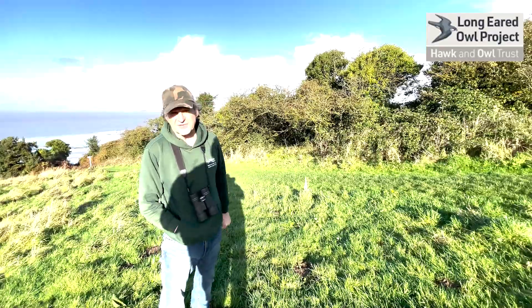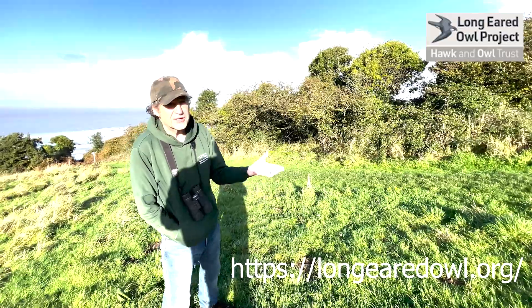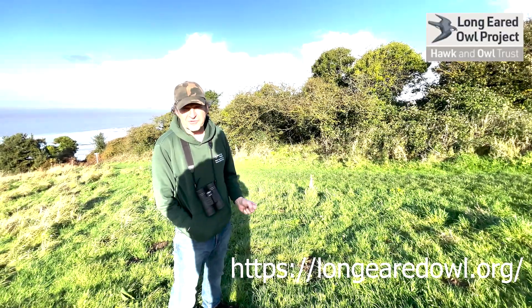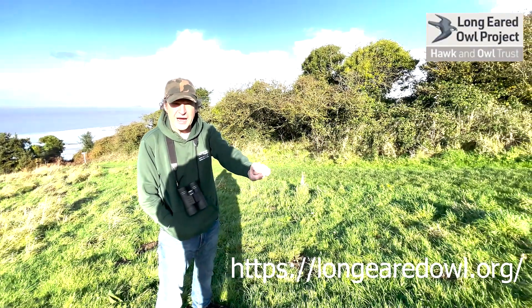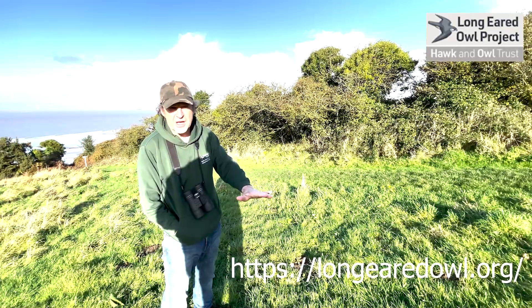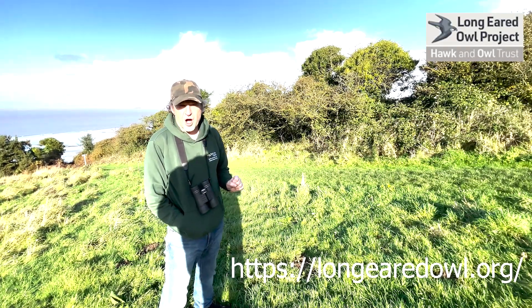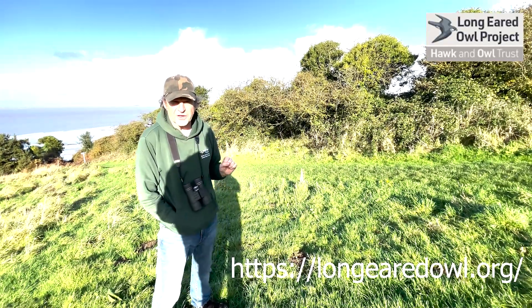Once you've identified it — or not, of course — negative records are equally as important as positive records. Just fill in the online form; you can go to that now, you can see it come up on the screen. Fill it in, positive or negative — remember, equally as important. And we'll hopefully get a better idea of the number of long-eared owls that are currently wintering with us.